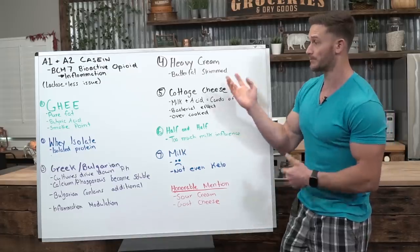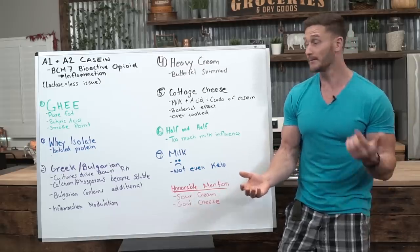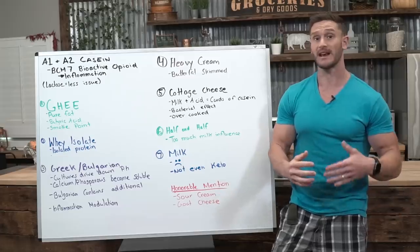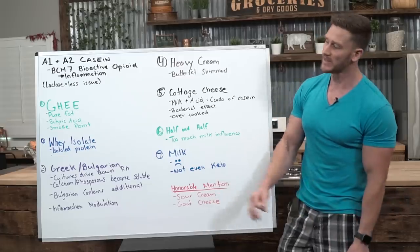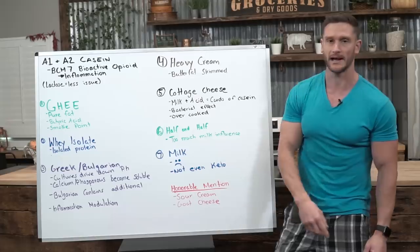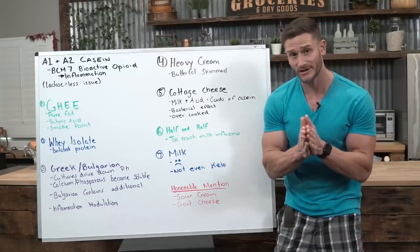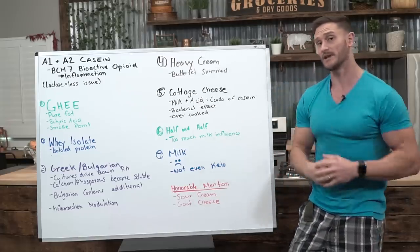So this lays it out for you plain and simple — what kind of dairy is going to work for you on a keto diet. Some people are more sensitive than others, but if you limit it to the top three — ghee, whey isolate, and Greek or Bulgarian yogurt — you're going to be in good shape. As always, make sure you're keeping it locked in here on my channel. Thanks for watching and I'll see you in the next video.